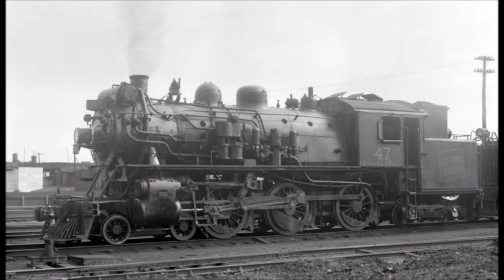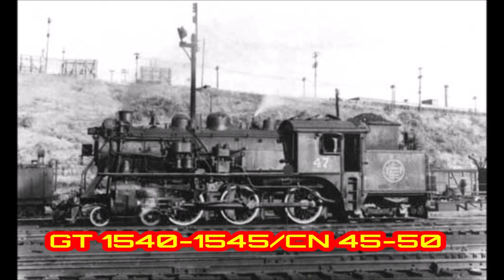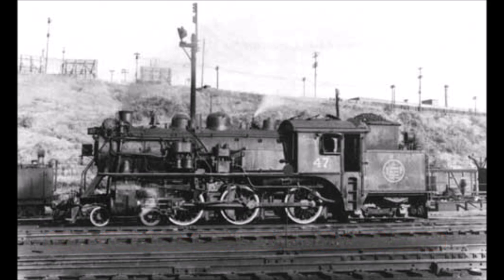Number 9: Canadian National 47. The only tank engine on my list, it was built by Montreal Locomotive Works in September 1914 as Grand Trunk Railway 1542. Seven years later, the Grand Trunk Railway was absorbed into Canadian National, and 1542 was re-designated as an X10A and re-numbered to 47 by CN. The 47 and its classmates were based in Montreal and used exclusively on commuter trains until being retired in 1959.